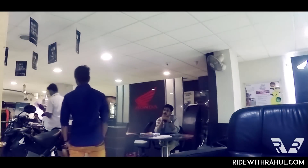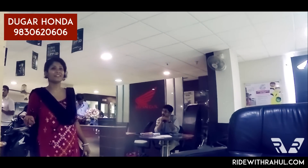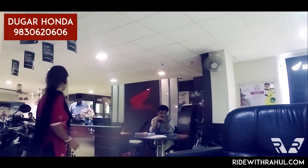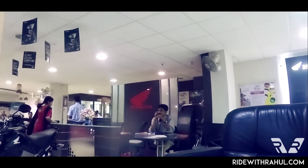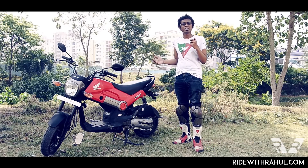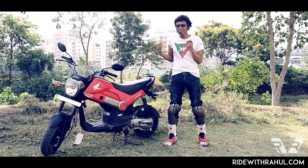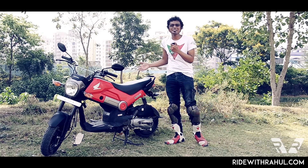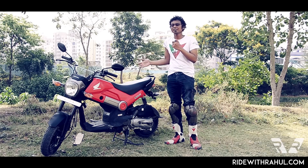I got a call from Rishav of Duga Honda earlier today. If you're looking to buy or take a test drive of any Honda motorcycles in and around Kolkata, I'll put their number on screen and you can give them a call and tell them RideWithRahul sent you. Last week I was riding a 1300cc Suzuki Hayabusa, and this week I find myself with something unique — the 110cc all-new scooter motorcycle from Honda, the Navi.